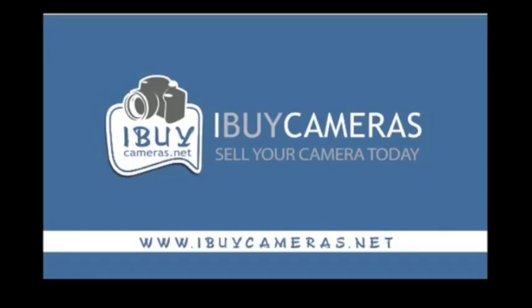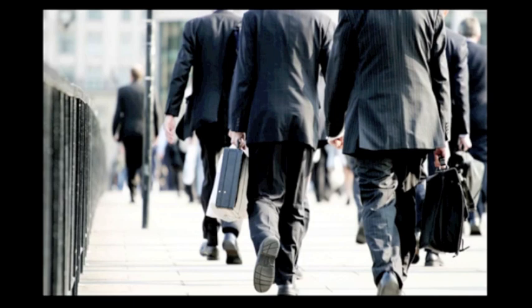iBuyCameras.net — sell your camera today. People are too busy to list, follow, and ship camera equipment they want to sell on auction sites and local classifieds. And current avenues for selling your used camera equipment are full of hassles and not trustworthy.